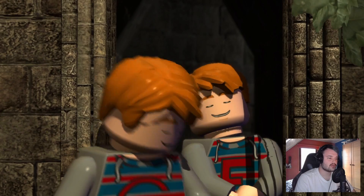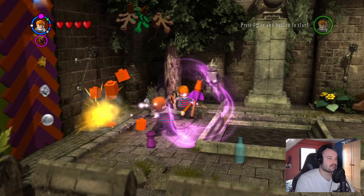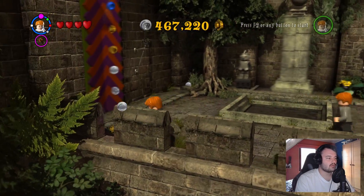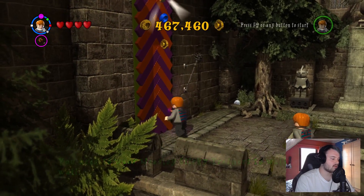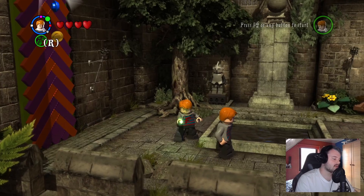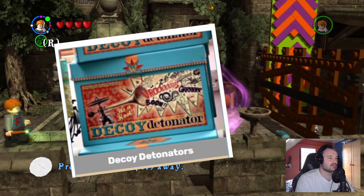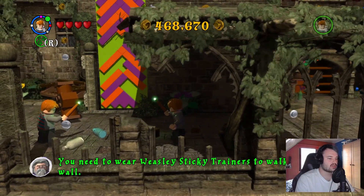Are we gonna have to play as Fred and George? Oh awesome, it's not a mission, and now we can finally figure out what these colored walls are all about — or maybe not yet, since we're not in a mission. You need to wear Weasley sticky trainers to walk up this wall. This is Fred's pet, and I wonder what George's pet is. It's the same — the device that disrupts the entire surrounding with a very large noise and a bad-smelling cloud.